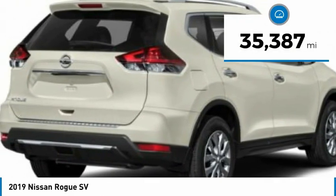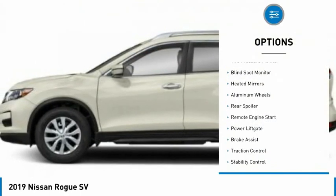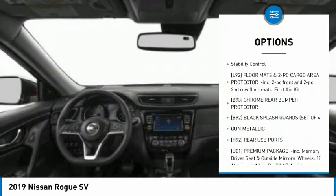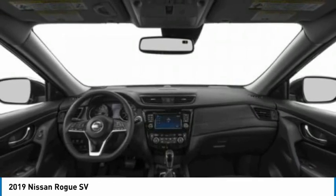This vehicle has less than 40,000 miles. Here are some of this vehicle's great options: tire pressure monitor, blind spot monitor, heated mirrors, aluminum wheels, rear spoiler, remote engine start, power lift gate, brake assist, traction control, stability control.